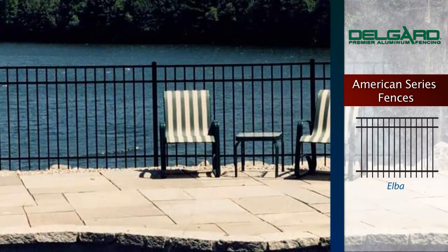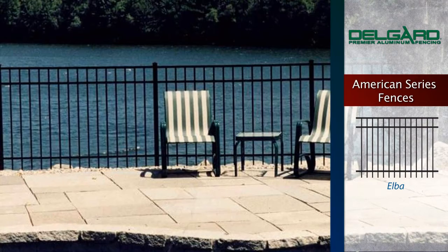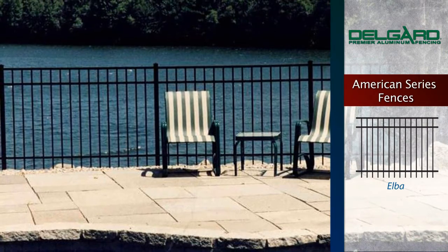The Elba style is designed to add a touch of simplistic elegance to any property. This fence is smooth on the top rail.